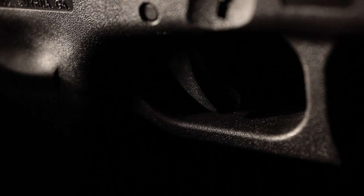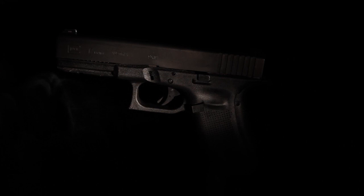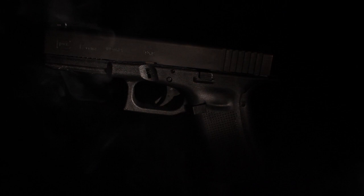This is the Glock 17. It has never won any beauty awards, and maybe that's because the engineer who developed it was not only Austrian, but originally designed curtain rods and knives for the Austrian military. Today we're going to be taking a closer look at the history and development of the Glock.